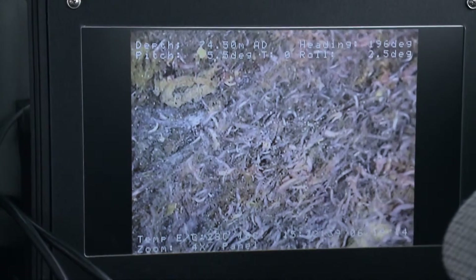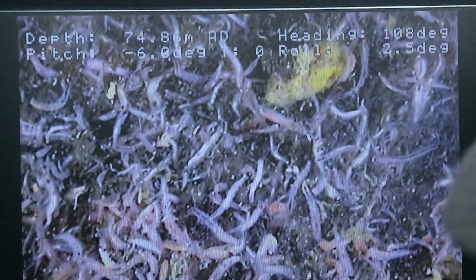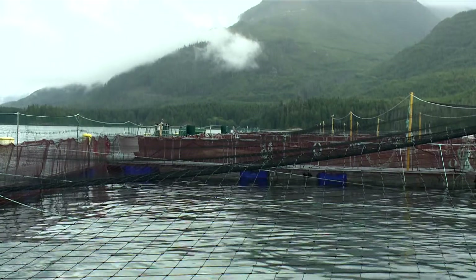There's a white bacteria that forms a white mat, which gets large enough to be visible with the naked eye. There are also tiny worms that aggregate and clump together to form a mass of gel and worms. If we see a certain level of these, it's indicating that something is happening to the environment down there and that we need to monitor it closely and potentially hold back on adding more fish to the site to let the environment recover.